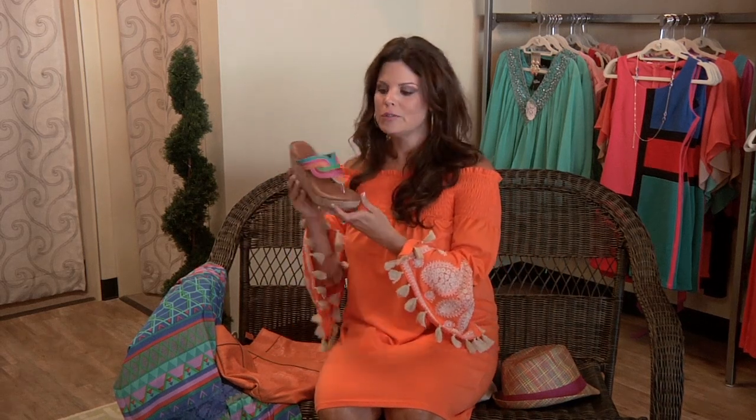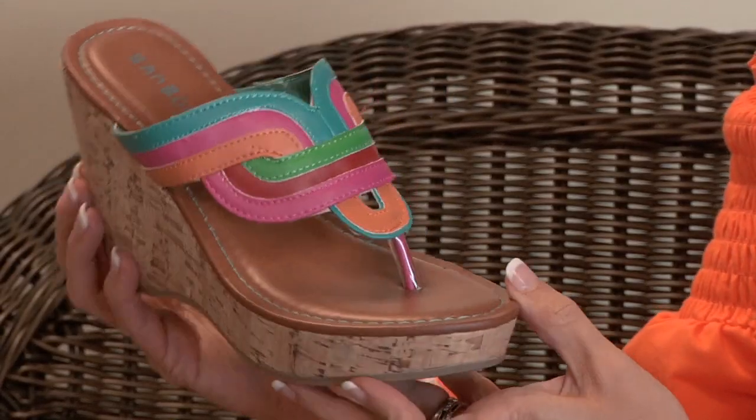If you're looking for some shoes with a little color, great with your beach cover-up, really comfortable with the cork bottom. The price on these is $32.95.